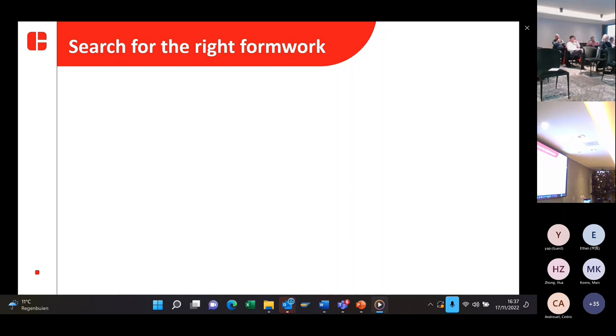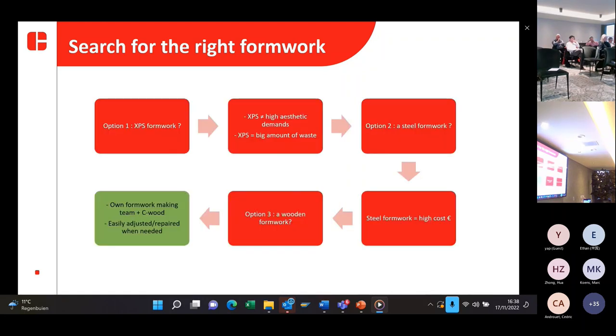As everybody knows, the concrete itself isn't the only challenge — sometimes finding the right type of formwork can also be challenging, especially when making elements in a new type of concrete. The first option we considered was XPS formwork. The problem was that you can create a concrete element in XPS, but most of the time it won't be as smooth as the client requires. Because of the high aesthetic demands and the waste of space — since it's mostly single-use formwork — we didn't go with option one.